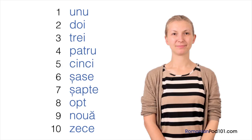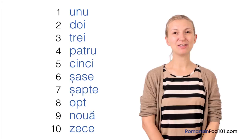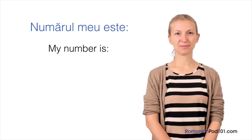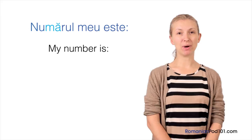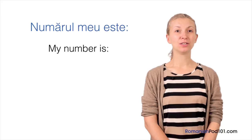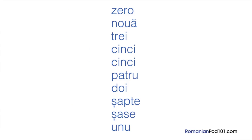Great job! What is before 1? It's similar to English but has a slightly different pronunciation — 0, zero. Now you can give your phone number to friends in Romanian. Let's try together using the phrase numărul meu este, which means 'my number is.' Numărul meu este: 0, 9, 3, 5, 5, 4, 2, 7, 6, 1. Can you understand it? 0, 9, 3, 5, 5, 4, 2, 7, 6, 1. Perfect!